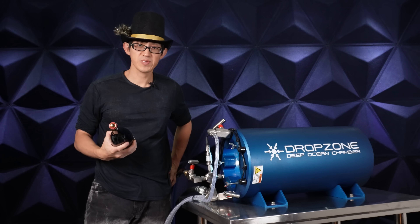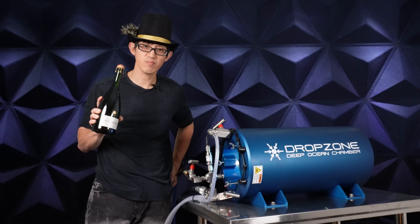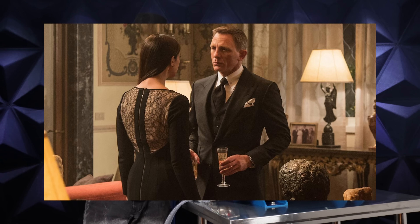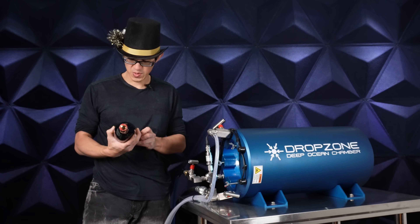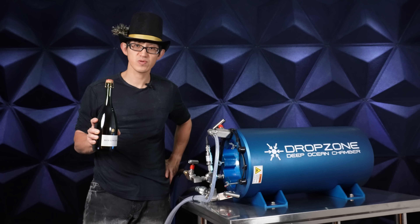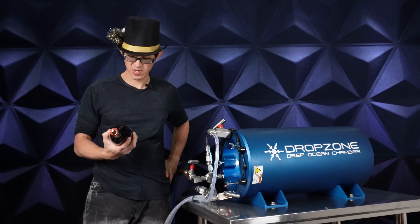For today's test, I procured this Bollinger Cuvée Spéciale — 007's go-to champagne. Since this bottle is from France, we have about 6 bar or 90 psi of internal pressure due to the dissolved carbon dioxide content, which gives the champagne its bubbly texture.